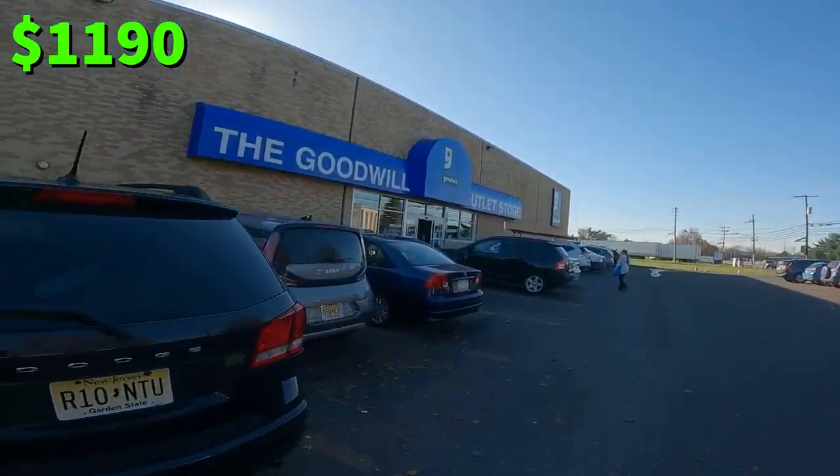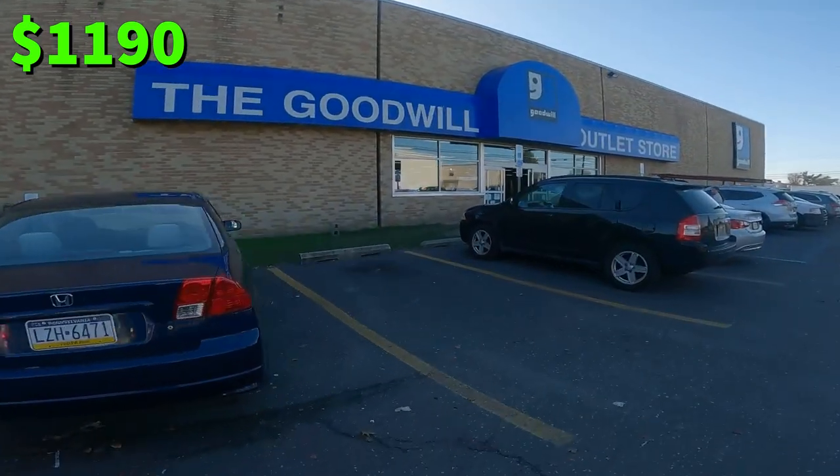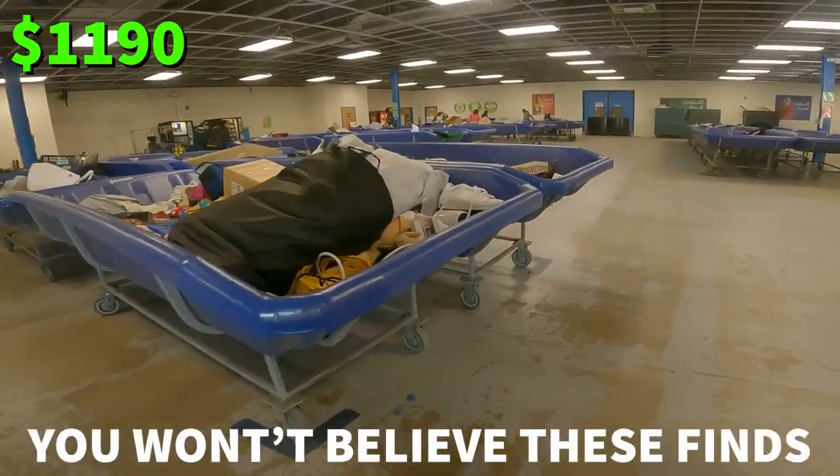Emma's already going inside, but we are actually at the good old bins, and hopefully we can find some stuff to flip in here. I think so, because I feel like I saw people walk out with carts.